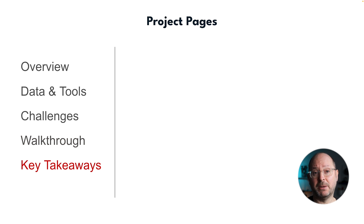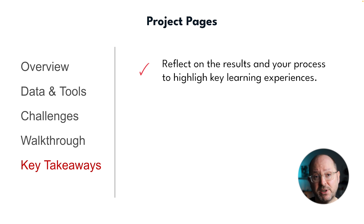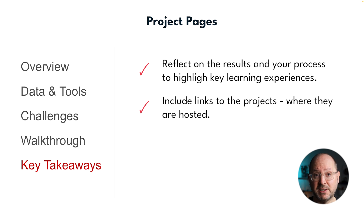Wrap up each project page with key takeaways: what you learned, how the project added value, and why it's important. Reflecting on the results and your process highlights key learning experiences and self-awareness. You also want to include links to the projects themselves, wherever they may be hosted, so that the viewer can play around with them.